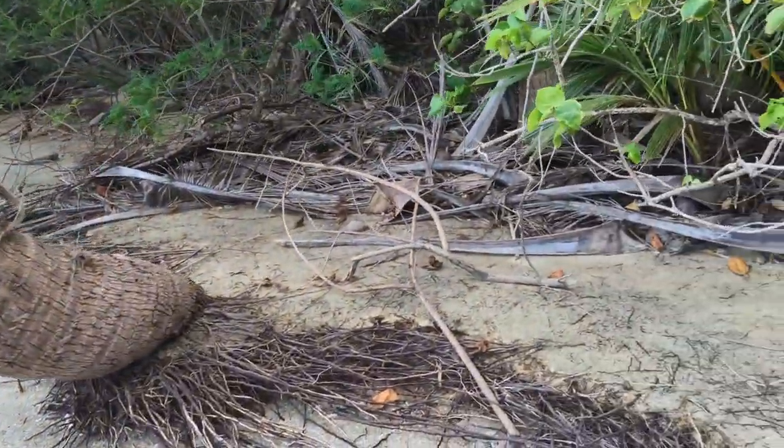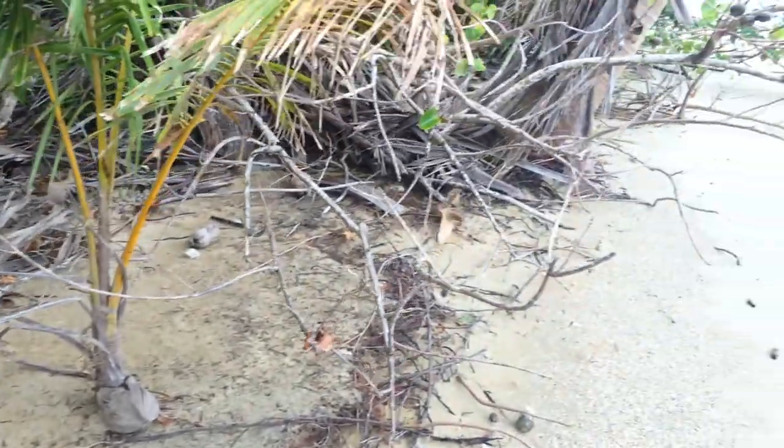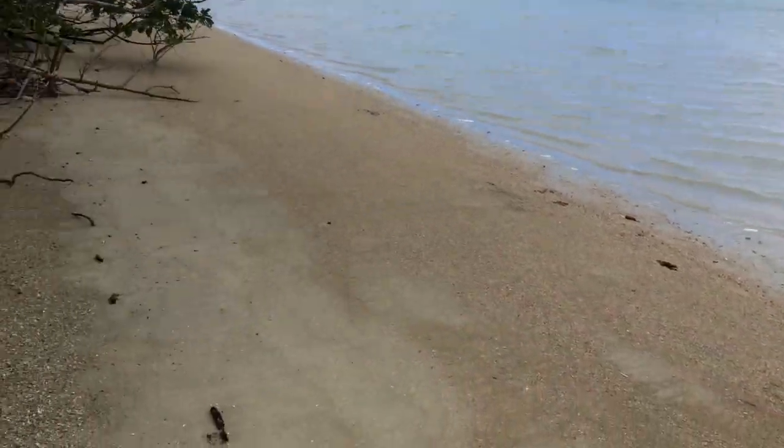I'm doing a trash pickup here on South Point. What I'm finding is mostly the material is — since this is directly facing south — we get a lot of these southerly, southeasterly, southwesterly winds coming here.